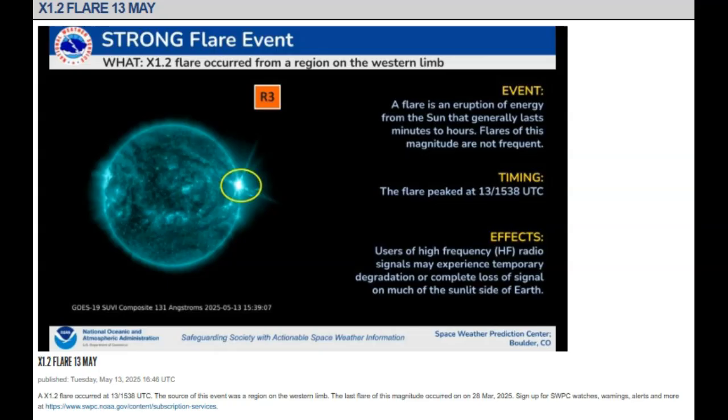NOAA has put out a warning: strong flare event May 13th, an X1.2 solar flare from a region on the western limb. It has been determined as an X1.2 flare occurring at about 15:38 UTC. The source was a region on the western limb. The last flare of this magnitude occurred on March 28th, 2025, so we've had a very long quiet period — this is the largest flare we've seen in some time.